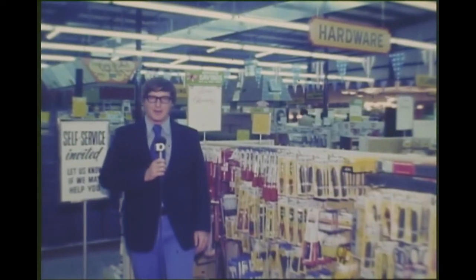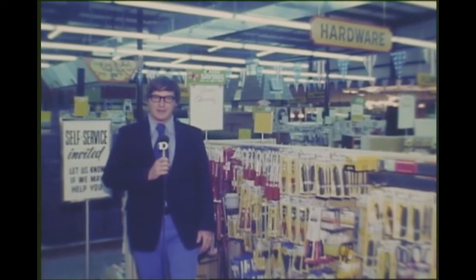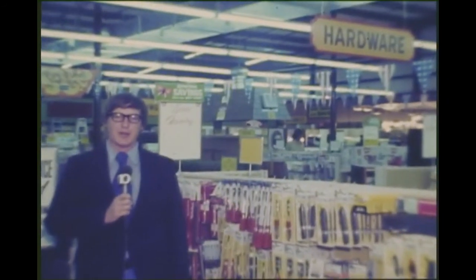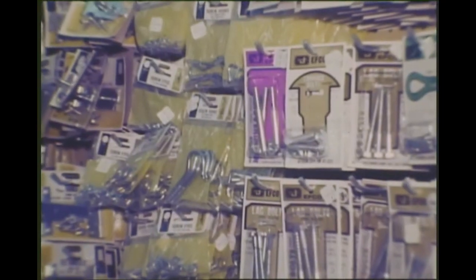This is one of the new stores that have opened recently in the Mobile area that cater to the do-it-yourselfer, and they're reporting increases in business. Some, apparently, as a result of people trying to save money on home repairs due to inflation, and some people doing it just as a hobby.